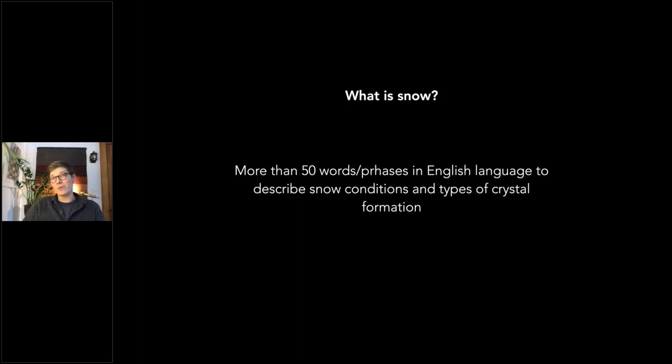At first you might think that's a lot of words, but you start to think about it — blizzard, sleet, graupel, snow — the list goes on and on. And then you think about people who have careers studying snowpack, from avalanche science to field ecologists studying how snowpack impacts wildlife habitat. There are tons of words to describe this pretty amazing thing. Snow is essentially frozen water, and the other way to define it is how it's formed.